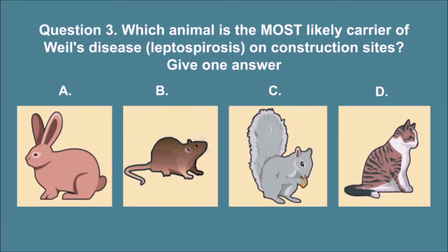Question 3. Which animal is the most likely carrier of Weil's disease, leptospirosis, on construction sites? Give one answer. The correct answer is B.